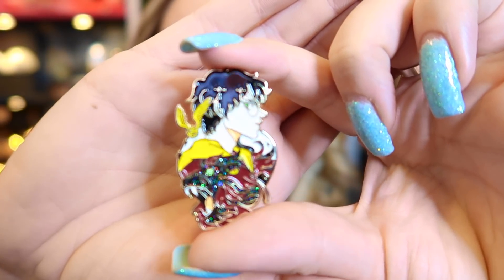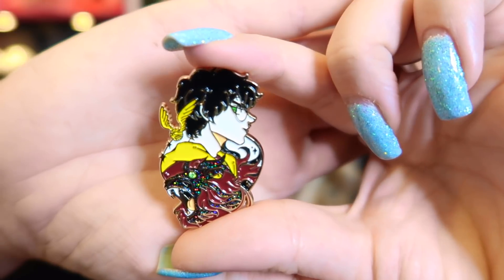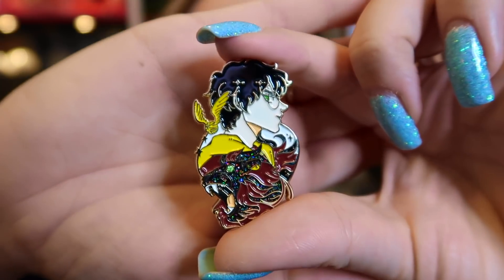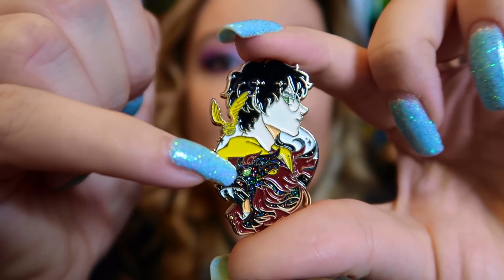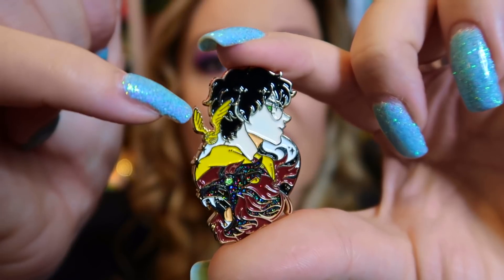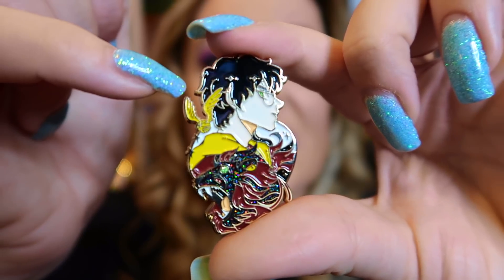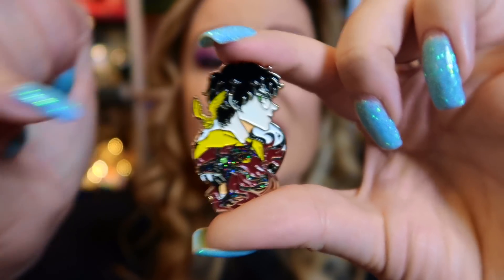This one is Harry — some sort of celebration of Gryffindor, I think. You've got the golden snitch, the Gryffindor lion with a tiny little crystal inside the lion's eye, and Harry with his iconic glasses. Isn't that beautiful? Just look at that — a little tiny crystal for the eye, and a golden snitch there.